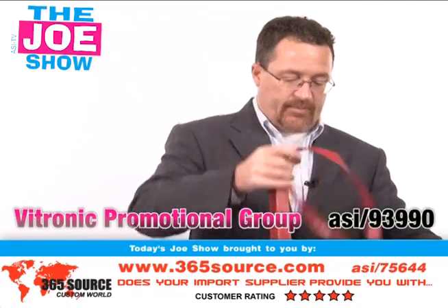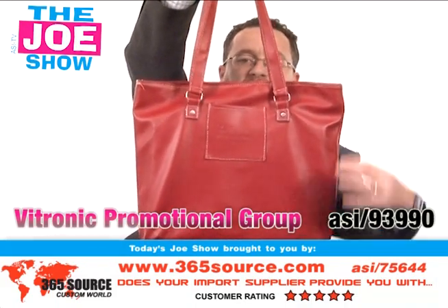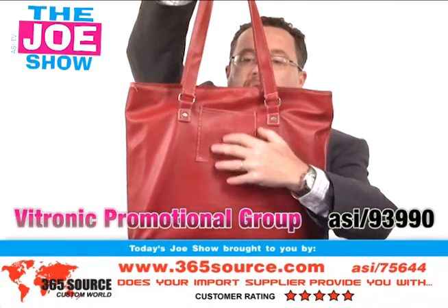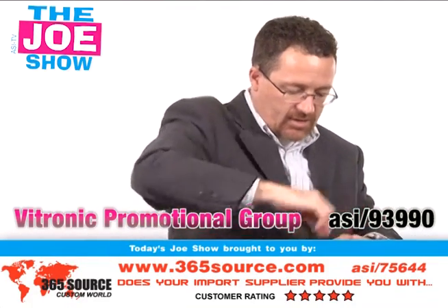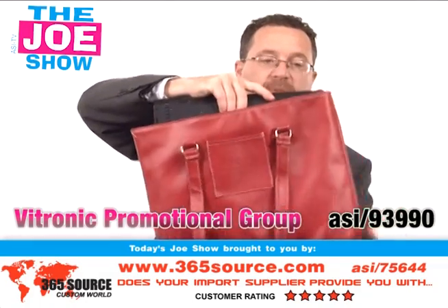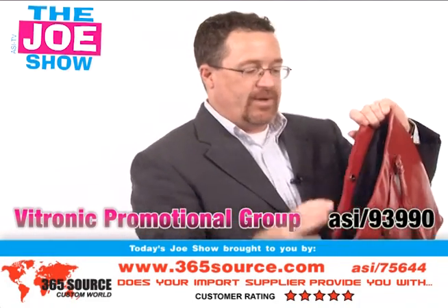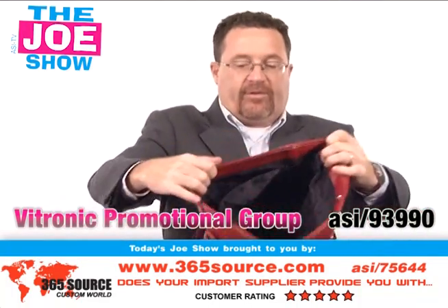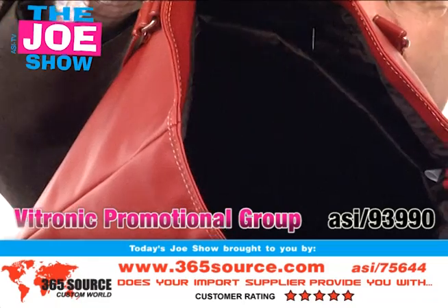The next product — I'm going to hold this up. That's a nice red tote bag. You'll see it's got a little front pocket here and a snap closure. Let me show you what's inside. There is a laptop in here. This is actually a laptop shoulder bag. When I open it up, Craig can come inside and show you that there is a padded compartment for the laptop.